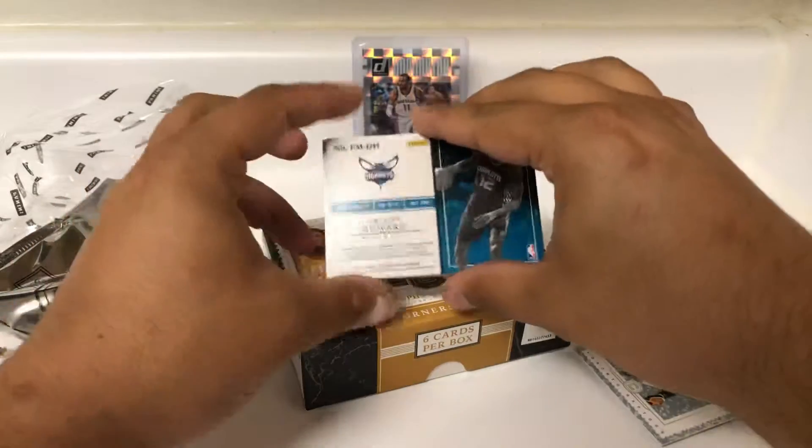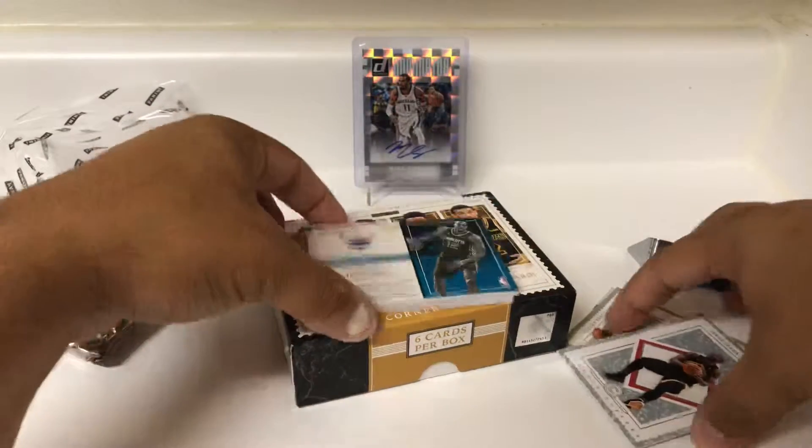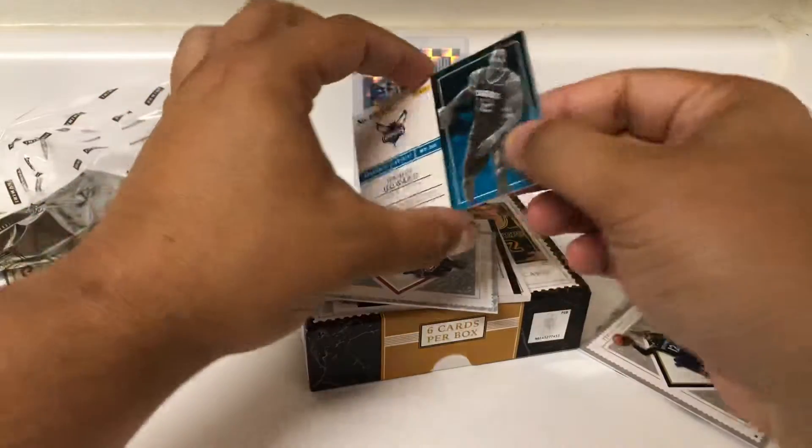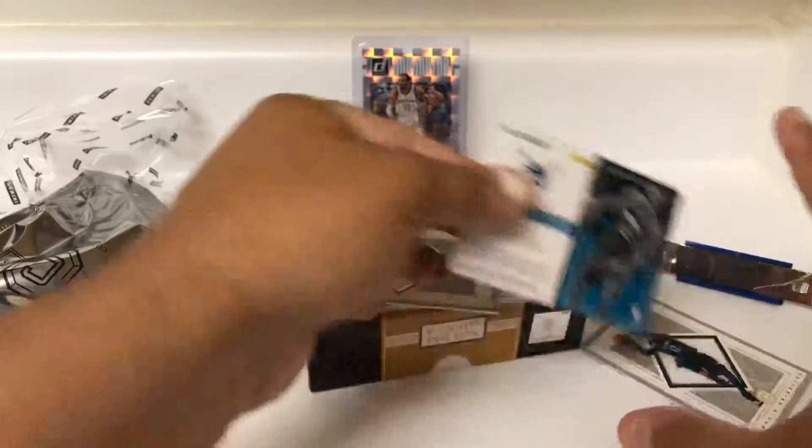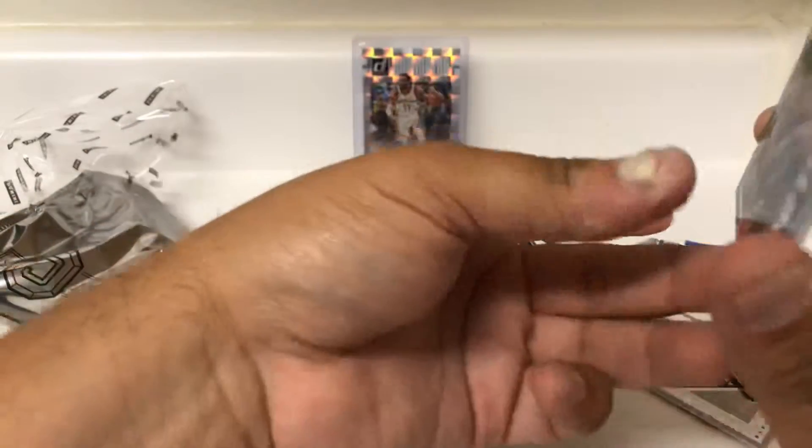Dwight Howard. Fractured Memorabilia for the Hornets — one of his many teams now. It is game-worn material, so that's nice. It doesn't look like it's numbered.